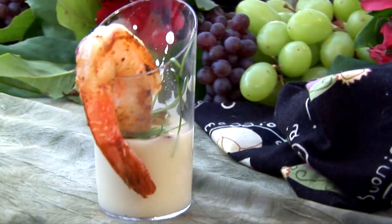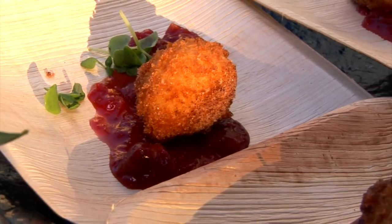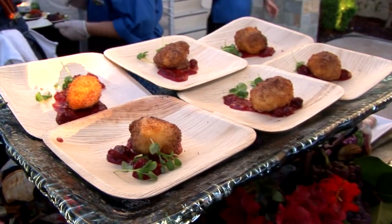A Moroccan spiced shrimp with a President brie fondue, and we have a President goat cheese fritter with a ginger cranberry chutney.